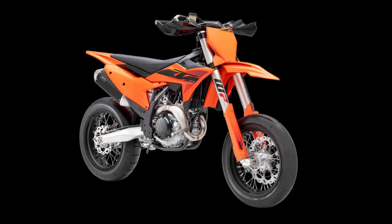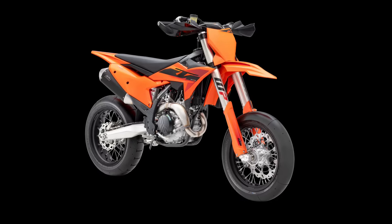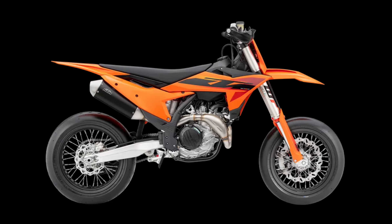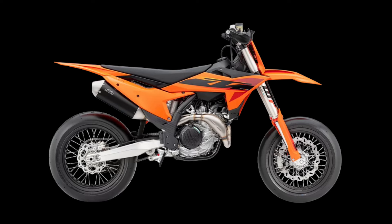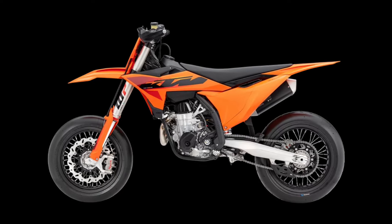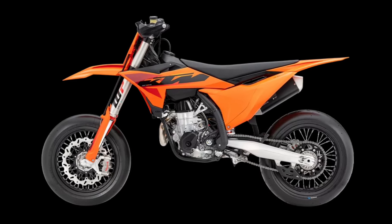The 2025 KTM 450 SMR represents the only real all-aspect form of motorcycle sport. Taking all the best bits from the championship-winning KTM 450 SXF and adding more asphalt bias like racing slicks, big brakes, and top-notch suspension. Simply put, it's ready to race in the very purest form.